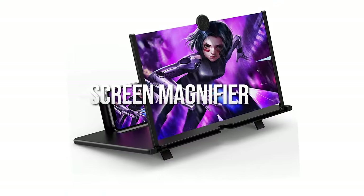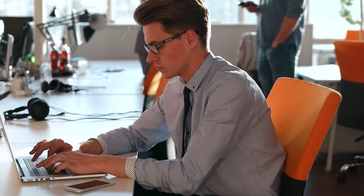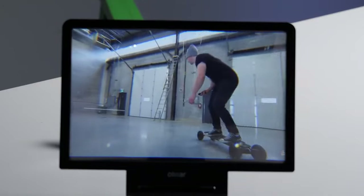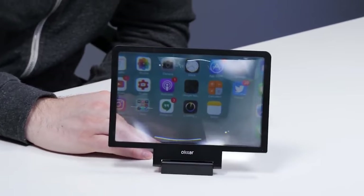Screen Magnifier. Since we are surrounded by screens everywhere, at home and in the office, we might as well make the best use of them. This foldable 14-inch magnifier provides an ultra-clear view with its 3D acrylic lens for your mobile games and movies. How cool is that?